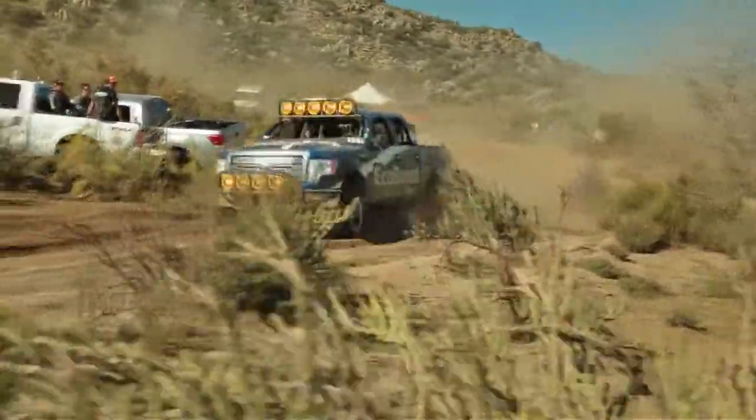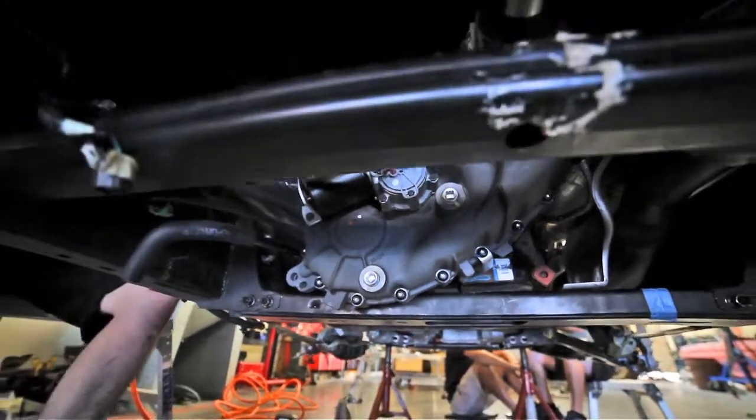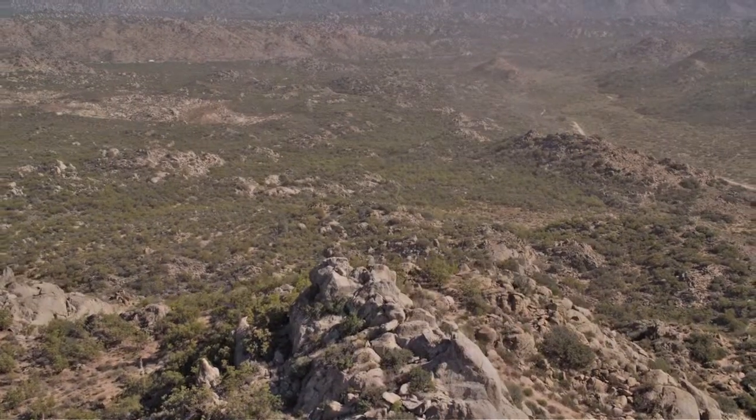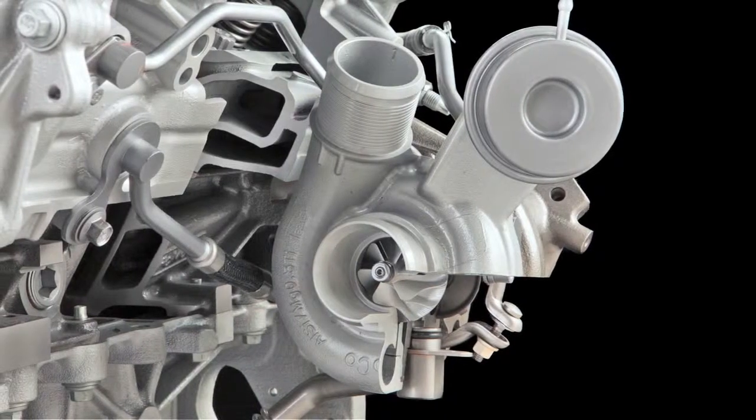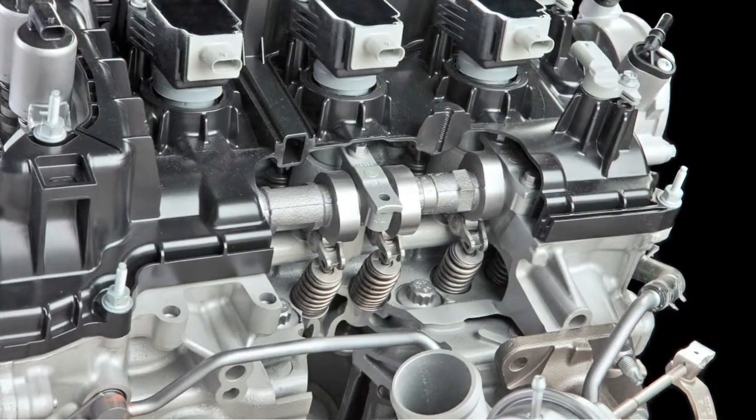This engine takes a look at all the different sensors — the speed, the engine coolant temperature, the outside air — and decides what to do with the different components of the engine: how hard to spin the turbos, and where to put the variable camshafts.